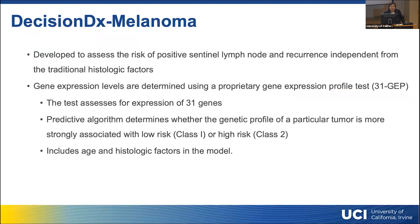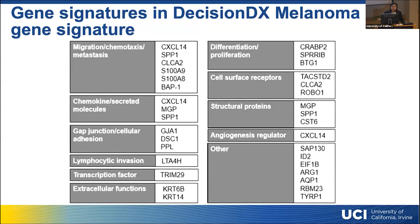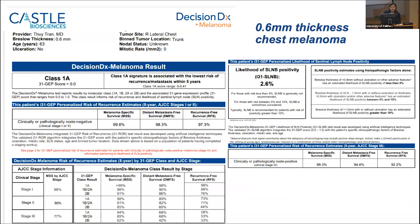I get a lot of questions about DecisionDX. This is a tool developed to assess the risk of a positive sentinel lymph node and recurrence independent of traditional histologic factors. Gene expression levels are determined using a proprietary 31-gene expression profile test, using a predictive algorithm to determine whether a tumor's genetic profile is more strongly associated with low risk — class 1 — or high risk — class 2. Standard factors such as age, ulceration, and mitosis are also incorporated into the model.